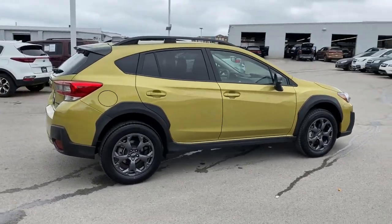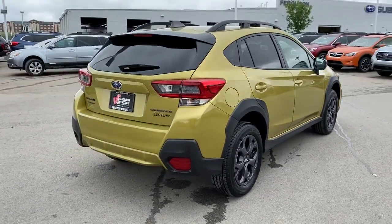This all-wheel drive compact crossover gives you the advantages of an SUV, but drives like a comfortable sedan.